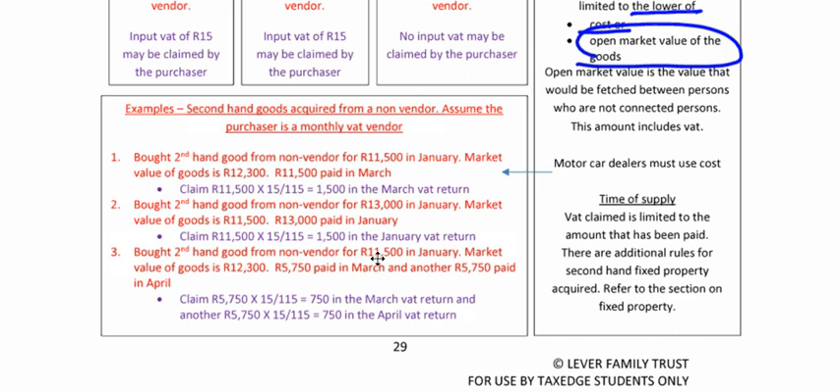Third example: Bought secondhand goods from a non-vendor for R11,500 in January. Market value of goods is R12,300. Lower of cost or open market value: R11,500. R5,750 paid in March — so you can claim R5,750 × 15/115 in March. Another R5,750 paid in April, so we can claim the rest in April.